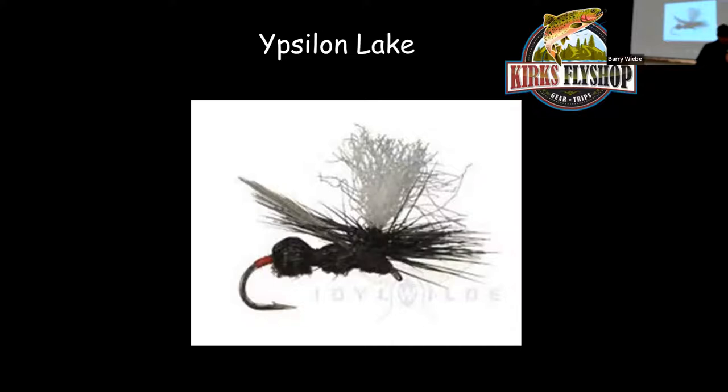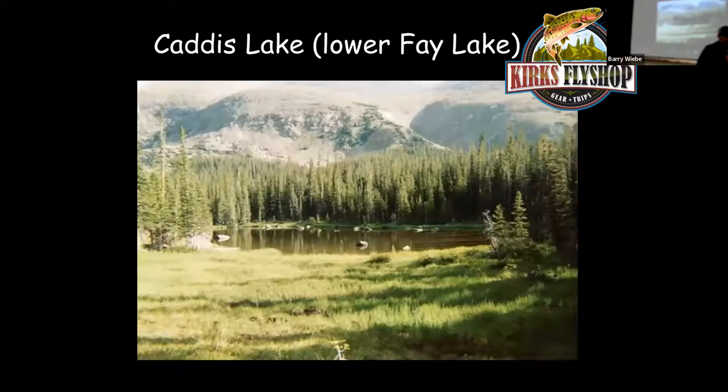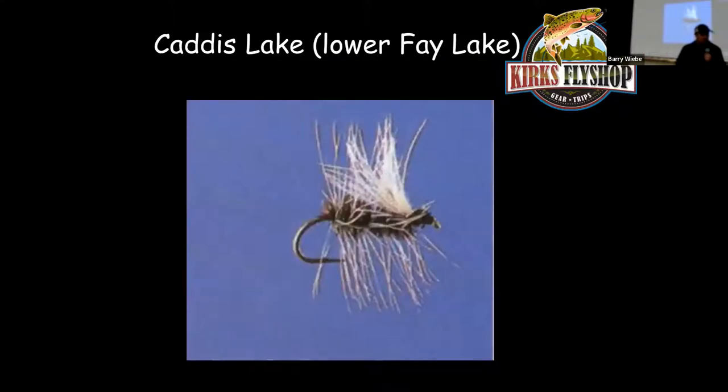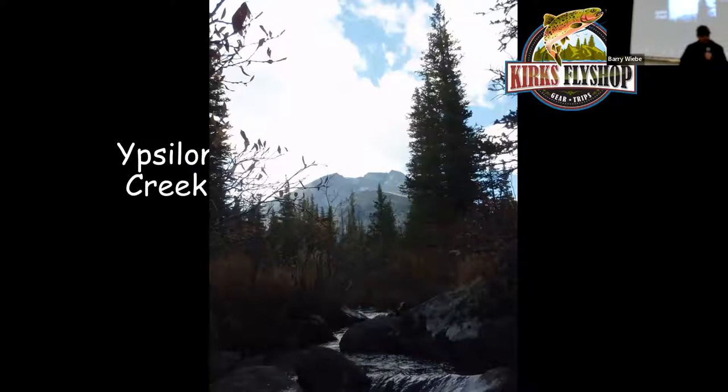If you want to continue on, go around the outlet of the lake and stay at the same elevation. Follow the rock cairns for one mile and you'll come to Bay Lake. Bay Lake is a short one-mile bushwhack from Ipsalon Lake — it's loaded with fish, but because there are so many fish, they tend to be smaller: six to eight inches is a big size fish out of that lake. Favorite fly there is just a griffith's gnat. What I like to do is hike up, fish Ipsalon, then go over and fish Bay Lake, then follow Ipsalon Creek out on the way back down.